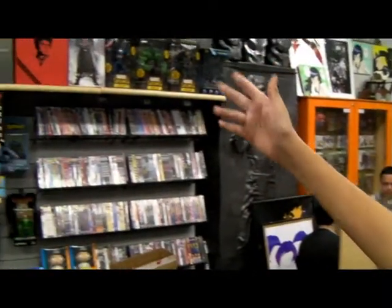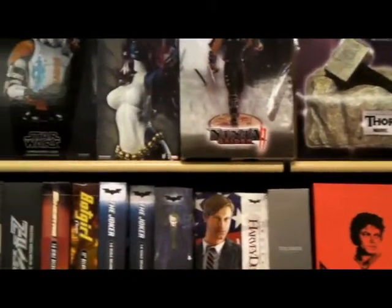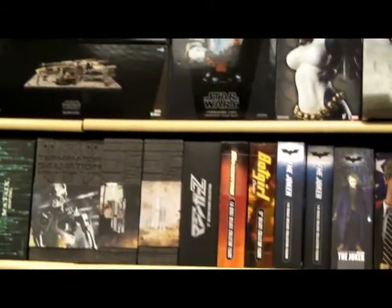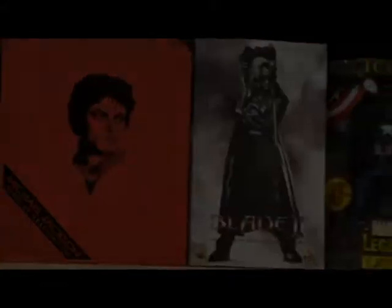Okay, so over there you've got exclusive Disney stuff. You've got Ryu Hayabusa, Commander Cody Bust up there, Blade, Michael Jackson, Joker, Harvey Dent, Terminator, Thor, and some anime.